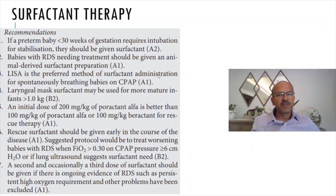LISA is the preferred method of surfactant administration, based on recent evidence. There is another video looking at the non-invasive ways of surfactant administration — either LISA or INSURE can be used according to your unit practice, but the guideline suggests LISA as the preferred method. Laryngeal mask surfactant may be used for more mature infants over one kilogram.